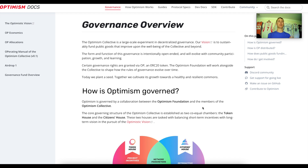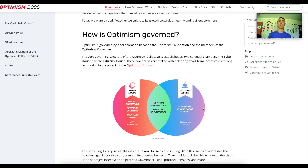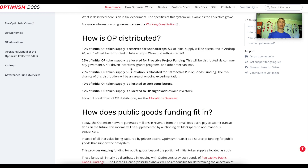The OP token is being airdropped to several different users. Here's the breakdown: 19% of the initial OP token supply is reserved for user airdrops — 5% will be distributed in airdrop number one and 14% for future airdrops. 25% will be given as proactive project funding to bring other builders over, and 20% is allocated toward retroactive public goods funding.